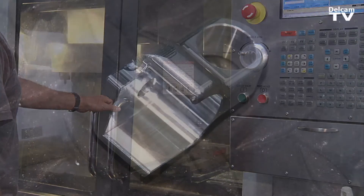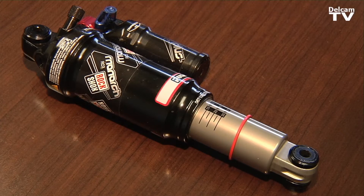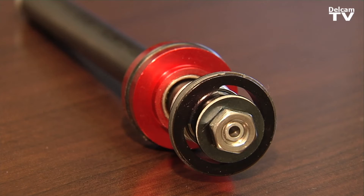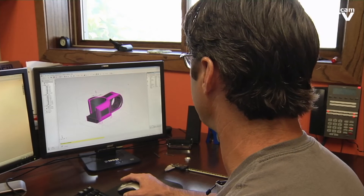The year before we brought the manufacturing in house, we had created four new products that year. The year that we brought the manufacturing in house and we're using the FeatureCam software to its full potential, we created four new products in the first quarter of the year alone.